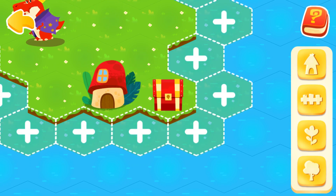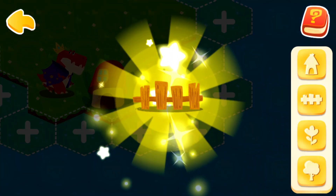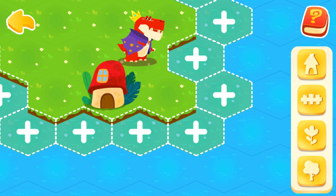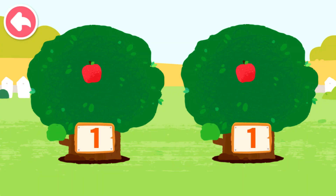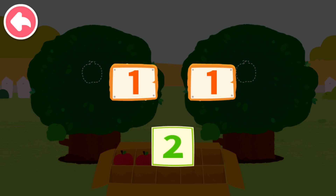Isn't it a treasure chest? Let's open it. This decoration is so pretty. Continue to help dinosaurs expand their homeland and get more dinosaurs. Dinosaurs appreciate your help in decorating their homeland. Let's pick fruits. One, and one can compose two.